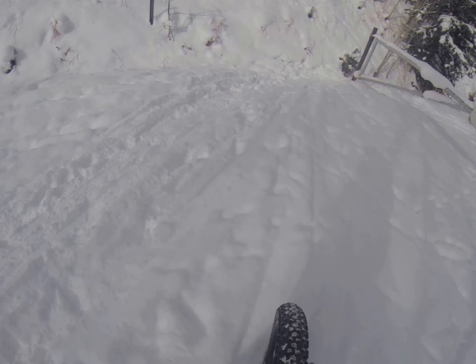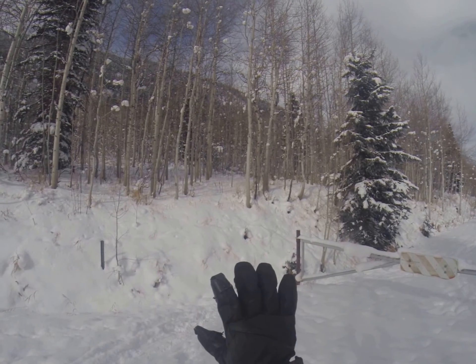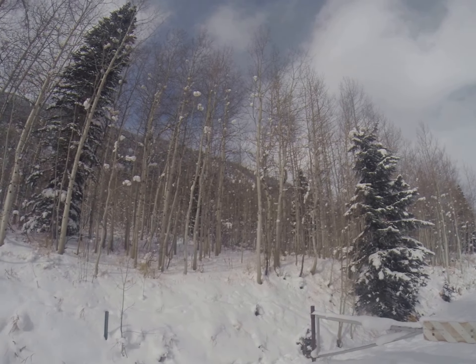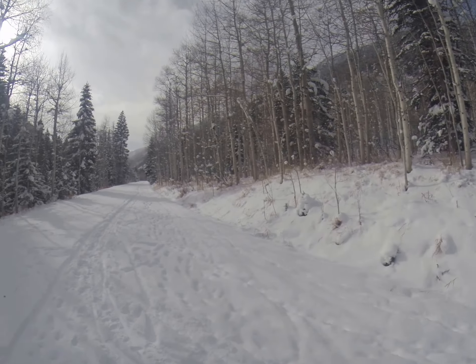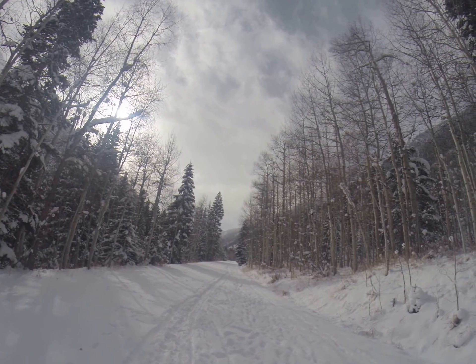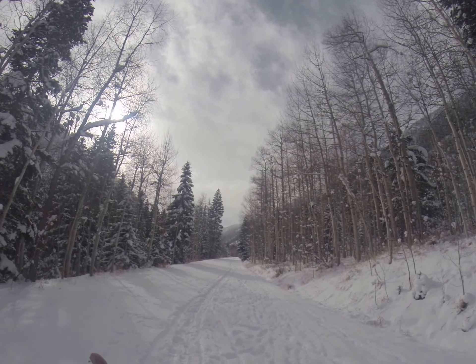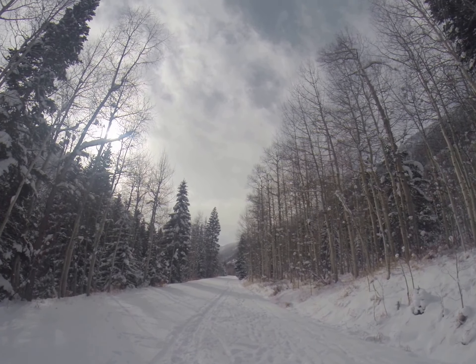Especially if you're running about 3, 4, 5 pounds of pressure like that. Eric Scarvin showing you the view up Maroon Creek Road. First fat bike of the season guys — it's going to be an amazing season ahead with another edition of Sundogs Blog. Right on guys.